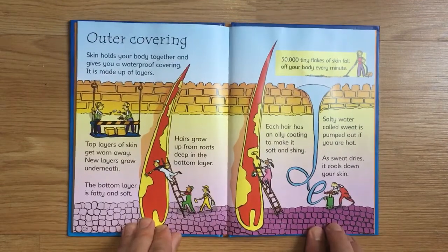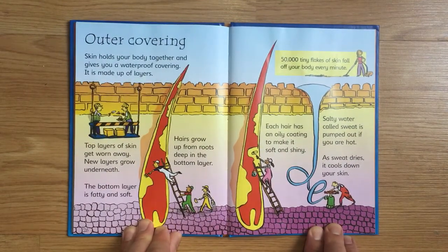Outer Covering. Skin holds your body together and gives you a waterproof covering. It is made up of layers. Top layers of skin get worn away, while new layers grow underneath. The bottom layer is fatty and soft. Hairs grow up from roots deep in the bottom layer, and each hair has an oily coating to make it soft and shiny.